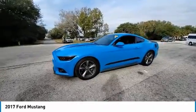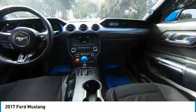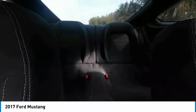Remote keyless entry, HID headlights, speed control, four-wheel disc brakes, rear window defroster. If you like it online, you'll love it in your driveway. Take it for a spin today.